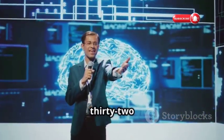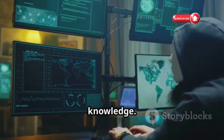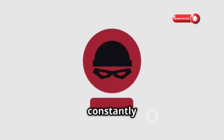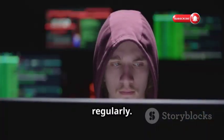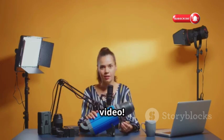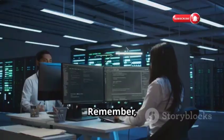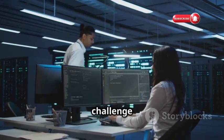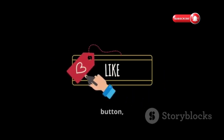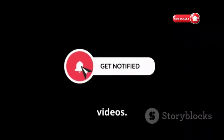So there you have it — 32 incredible hacking websites to level up your cybersecurity skills and knowledge. The world of cybersecurity is constantly evolving, so stay curious, keep learning, and practice your skills regularly. That's it for today's video. Remember, the best way to learn is by doing, so experiment and challenge yourself. If you found this helpful, hit that like button, subscribe for more tech deep dives, and hit the notification bell for future videos.